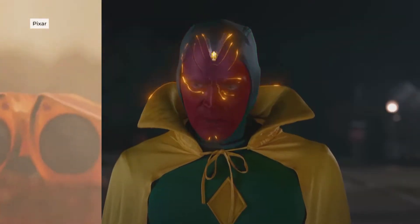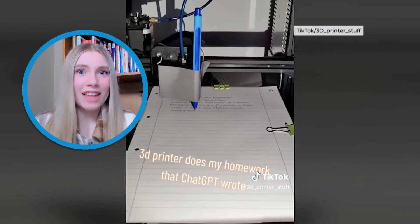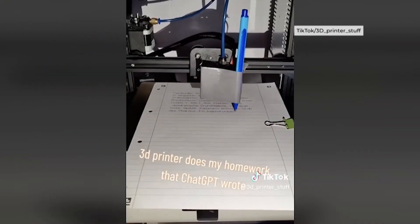We see artificial intelligence in pop culture a lot, and it often looks like this. But this is what we actually got — that's someone using ChatGPT and a 3D printer to write their homework. Forget the 3D printer. What exactly is ChatGPT?